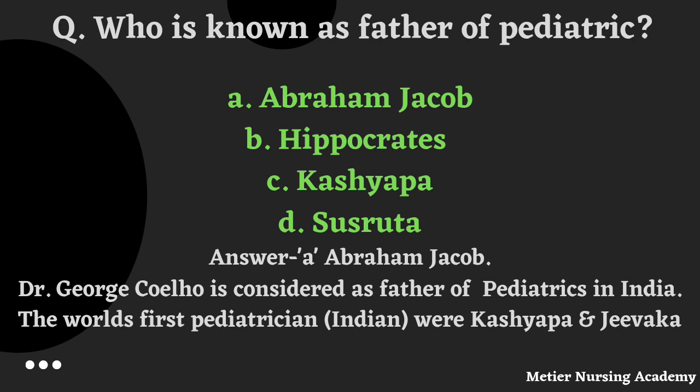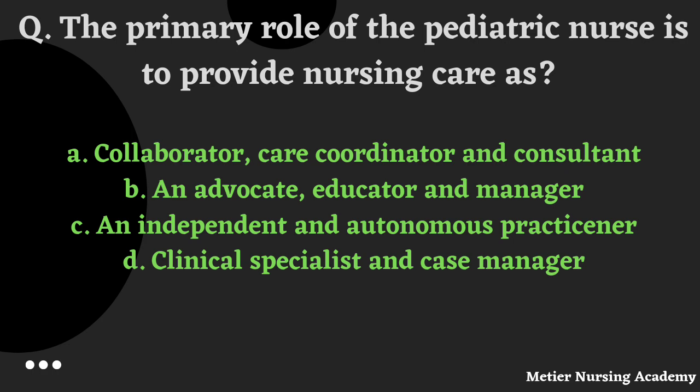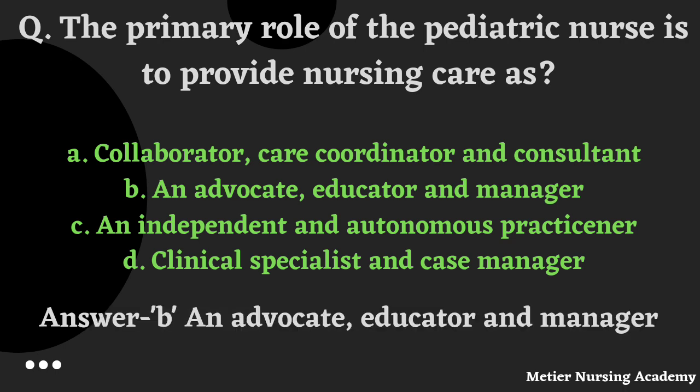The primary role of the paediatric nurse is to provide nursing care as: collaborator, care provider, consultant, advocate, educator, manager, independent and autonomous practitioner, clinical specialist and case manager. The right answer is Option B — advocate, educator and manager.